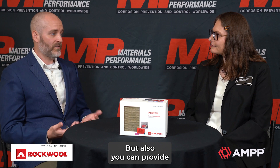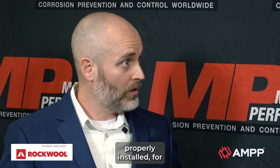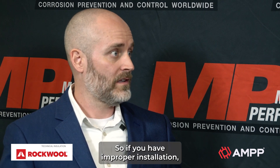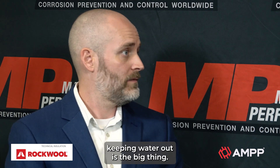You can provide perfect insulation materials for a system, but if it's not properly installed, the installation becomes very important. If you have improper installation, that is something that can allow water to get in. So from our perspective, the challenge is keeping water out — that's the big thing.